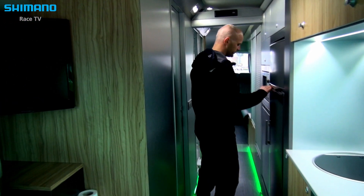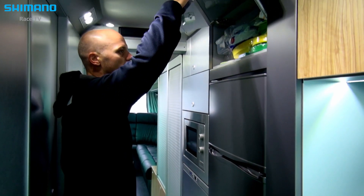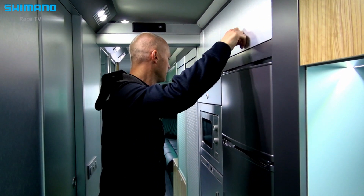Then the fridge, with the drinks, and some special things like equipment for when Otase prepares something after the stage.